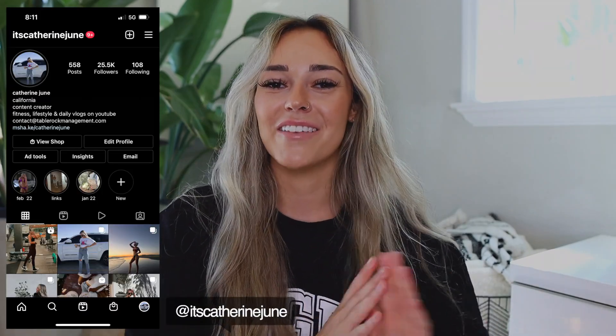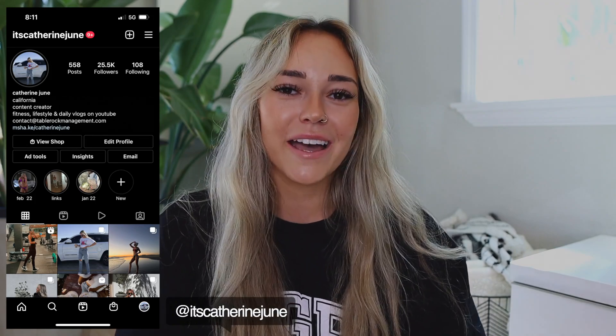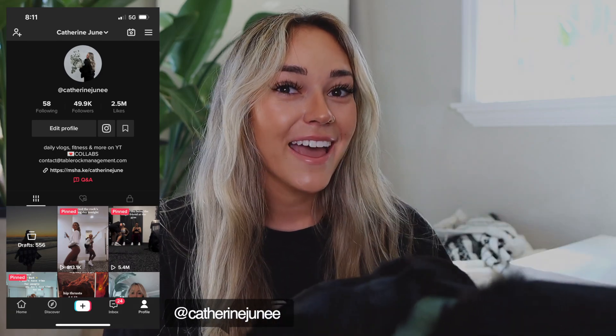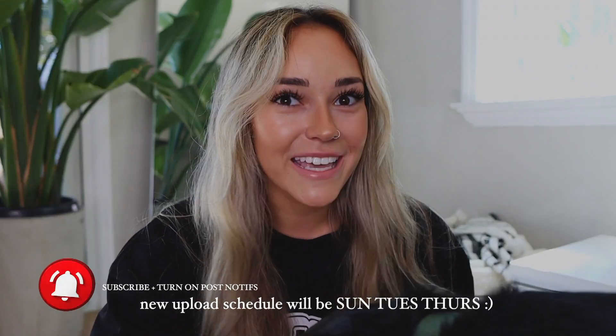Hello, what is up! Welcome to today's video. Today I have a fun clothing haul for you guys — we are gearing up for spring weather. It has been so warm here in SoCal, and Bentley of course is making an appearance in the beginning of the video per usual.